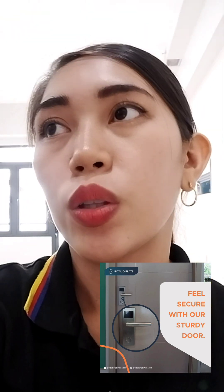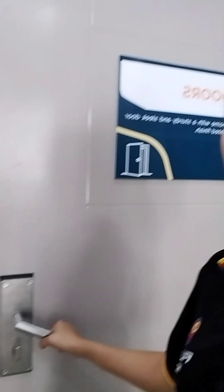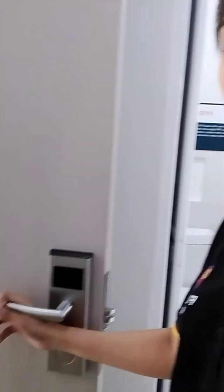For the door, it is secure — a sturdy and sleek door with a melamine laminated finish. So it's a very safe place.